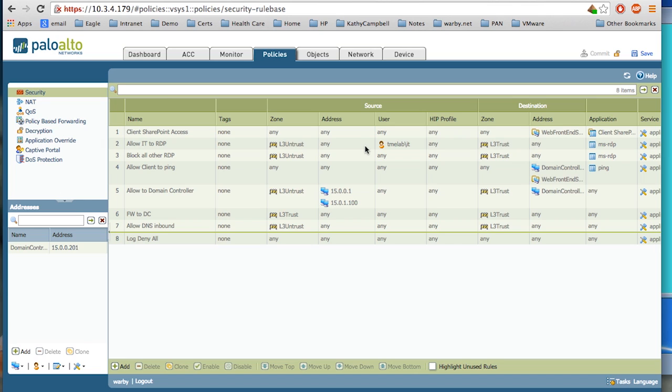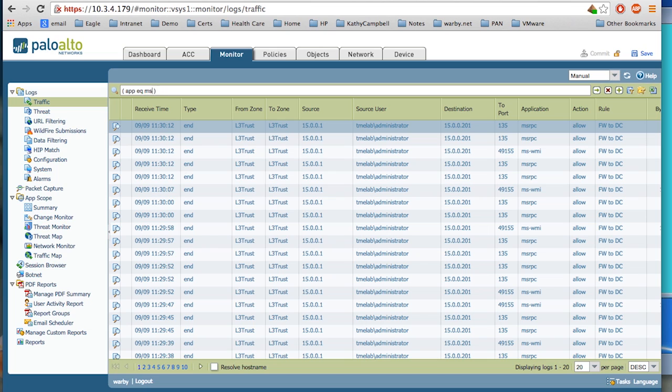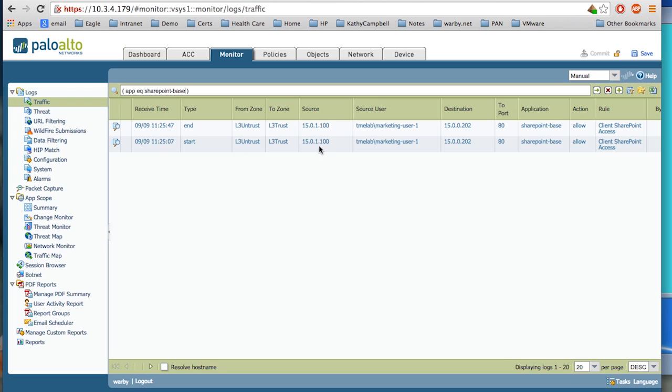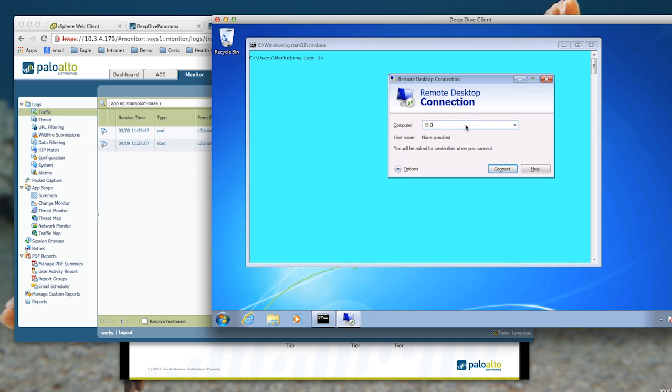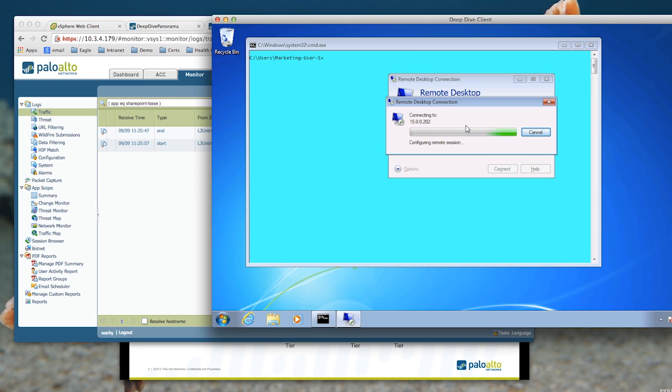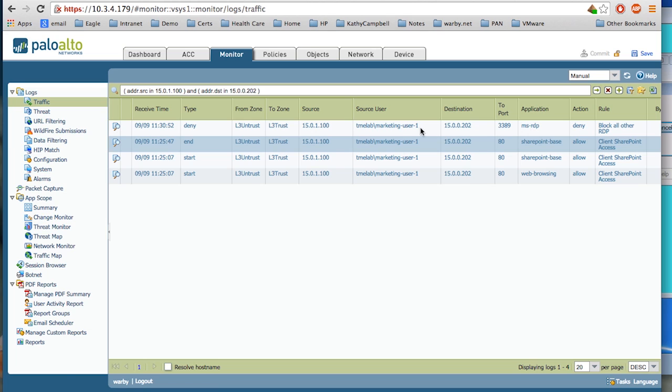For the first step I'll show how we can identify different traffic. I've connected to my SharePoint server from my web client — a Windows 7 PC connecting to the environment — and I can see who the user is. If this user tries to RDP into the server, it should fail. Let's try that out. I'm not getting a response, and refreshing the log we can see that RDP traffic for the marketing user is denied — it says 'block all other RDP.'